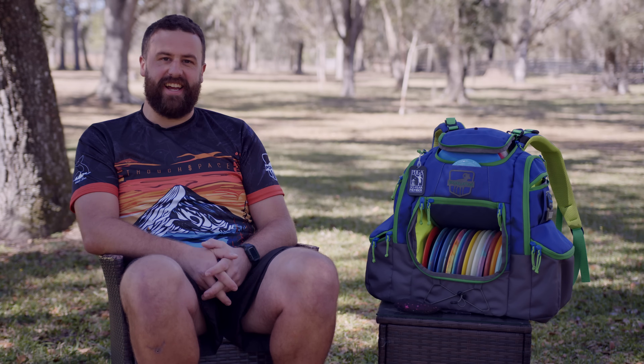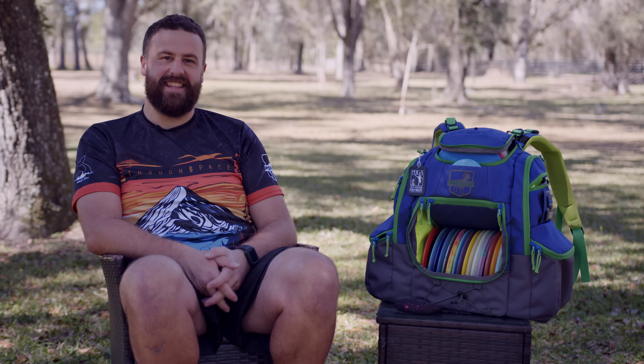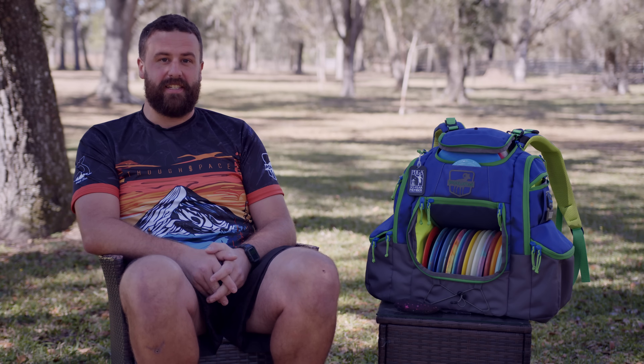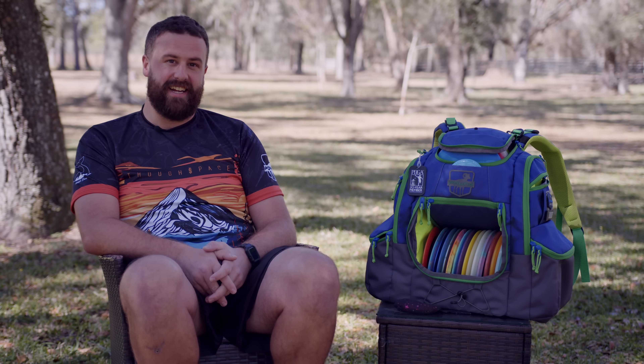Hello everybody, Chandler Frye here and welcome to my In The Bag. I am stoked to show you what I have in here. I am brand new to the team and I have some gems. Let's get it.